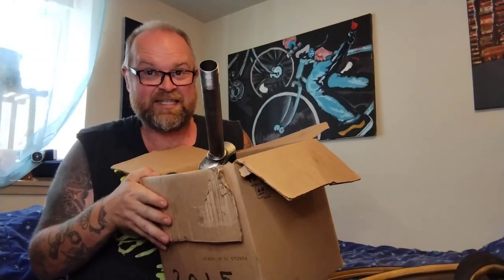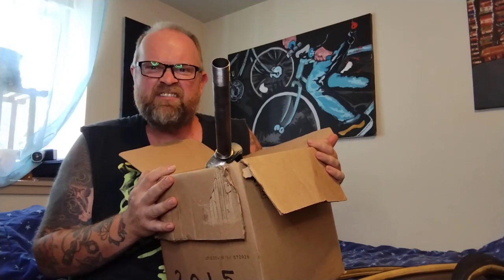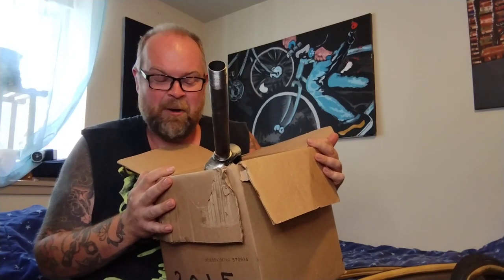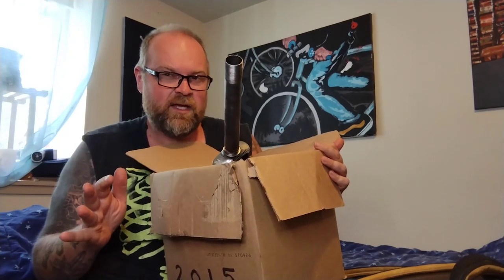I did it again — the biggest bike score yet. The most money I've ever spent on random parts off the internet, and it's only one box. Last time I got five boxes for 300 bucks; this time I spent $520 and walked away with this tiny box. Slightly ridiculous.